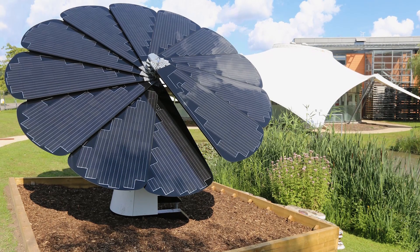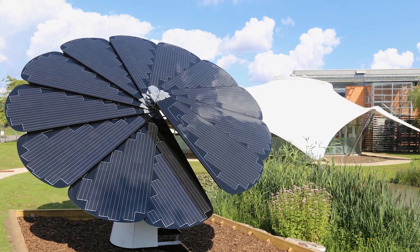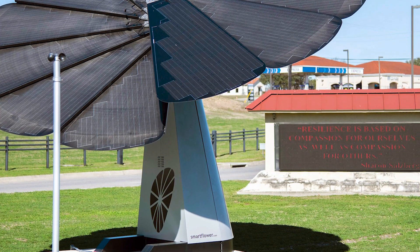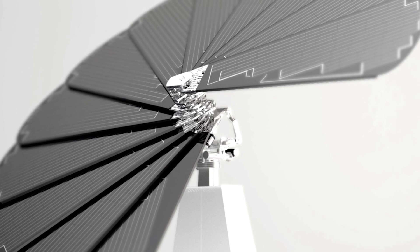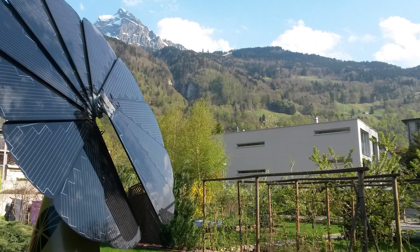Space requirements: while the SmartFlower occupies a smaller footprint than a traditional roof-mounted system, it still requires a clear, unobstructed area on your property. Availability: the SmartFlower is a relatively new technology, and availability might vary depending on your location.